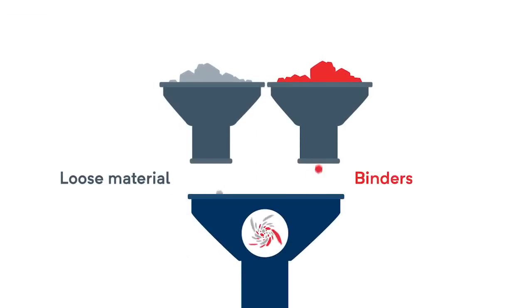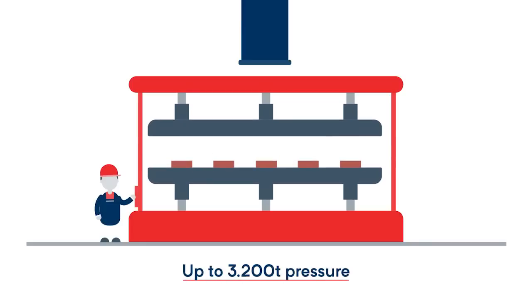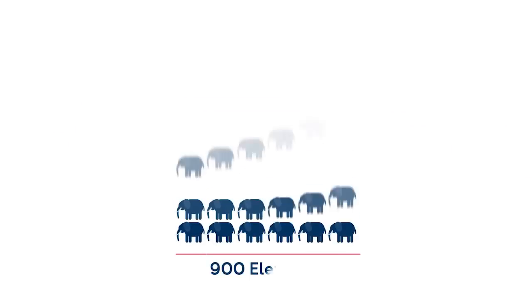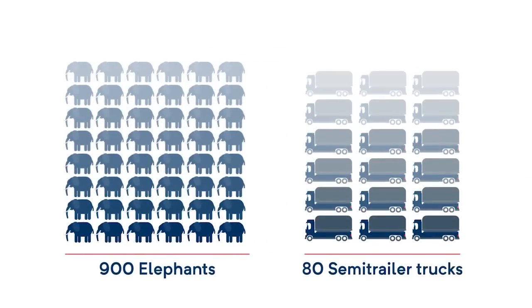The still loose material is then mixed with binders and pressed into various shapes and sizes with up to 3,200 metric tons of pressure. This pressing power corresponds to the weight of roughly 900 elephants or 80 loaded semi-trailer trucks.